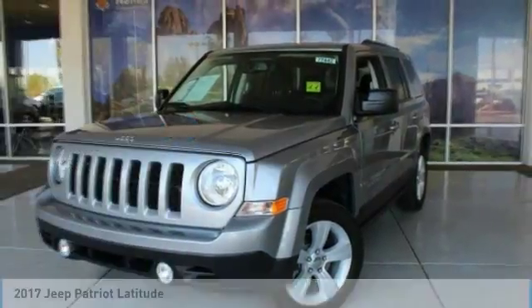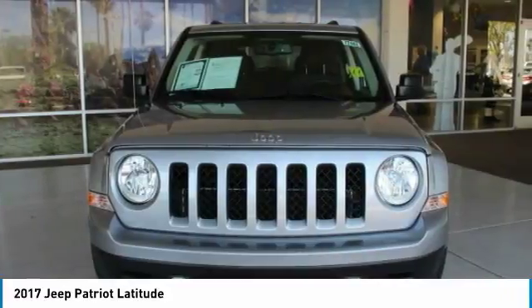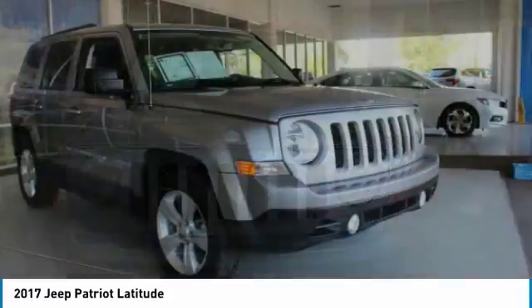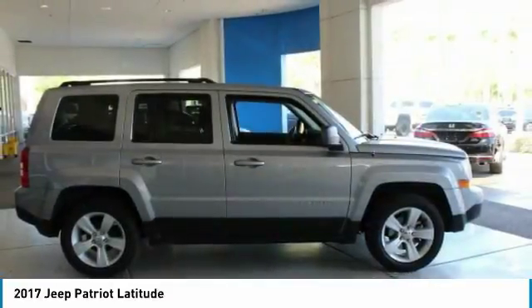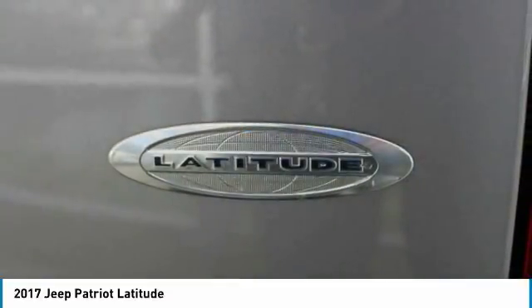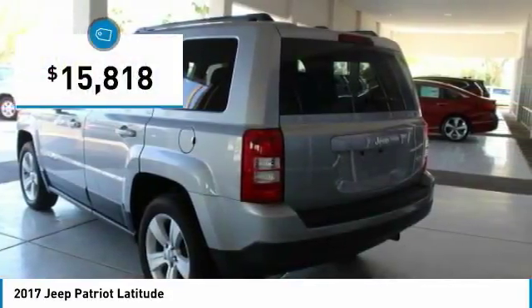Stop by and take a look at the 2017 Patriot. The Jeep Patriot is unmistakably a Jeep. It looks like a cross between a Jeep Liberty and Jeep Compass, or maybe a three-quarter scale version of the big Jeep Commander. The Patriot has plenty of room inside for any size family and is priced below $20,000.